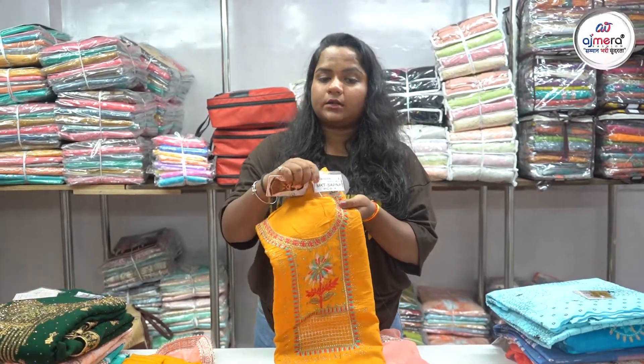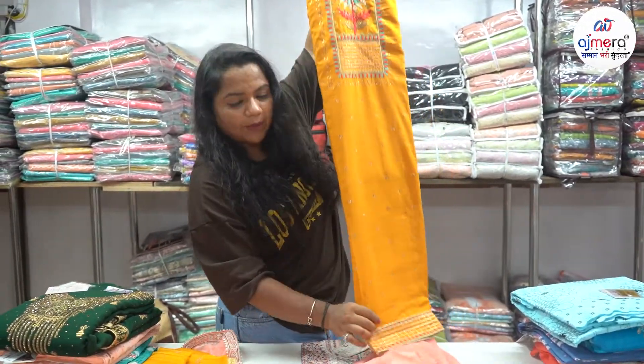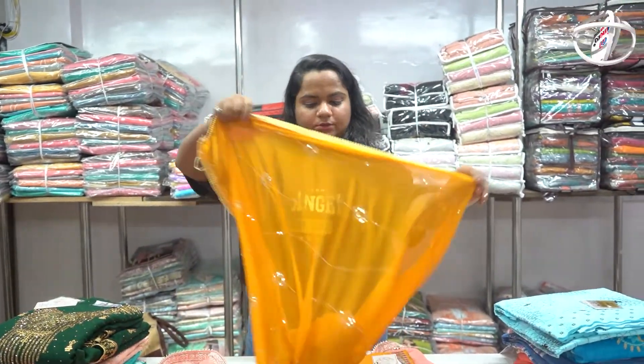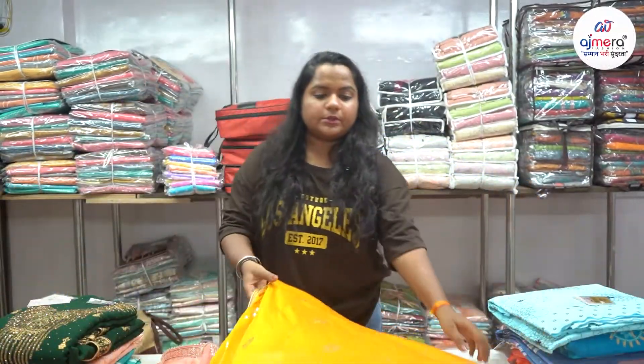Four pieces of catalog, four different colors — you can see a different color. Now you can see a diamond pattern, but you can see a beautiful design. It will be very beautiful. So you can work our sequence.